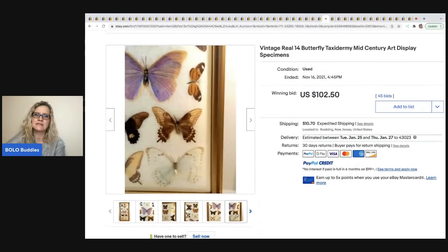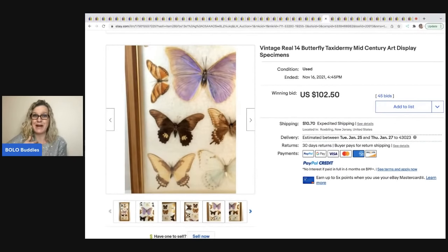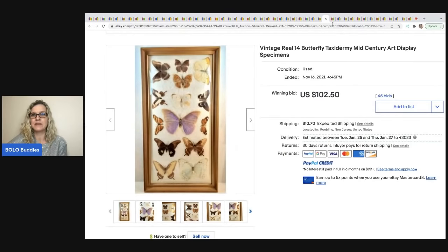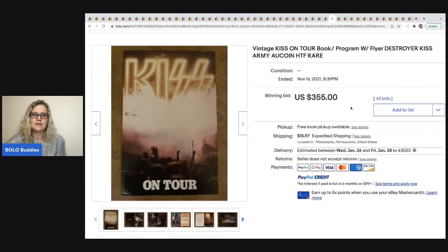Butterfly taxidermy can do well. The problem is it's really hard to ship — that's my opinion. This one sold for $102.50 plus shipping because you can't let it get banged around, or those butterflies can break.